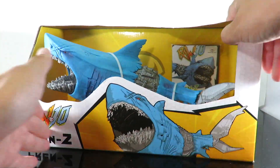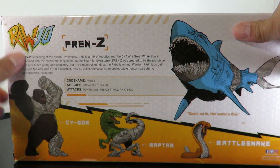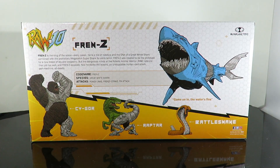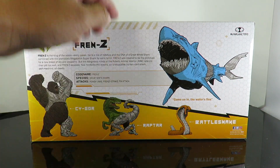I don't know who this character is — it's obviously an original design. On the side there's a really big image of Frenzy, and then on the back are the other figures from the line. I don't have Battlesnake. I already did a review on Cygor — check that one out — and then we're going to review Raptar afterwards.